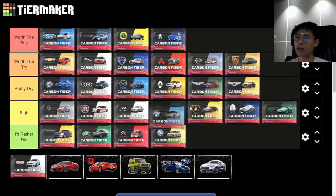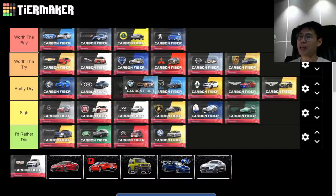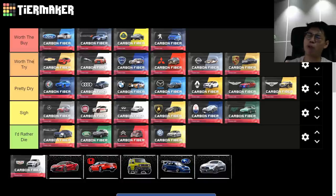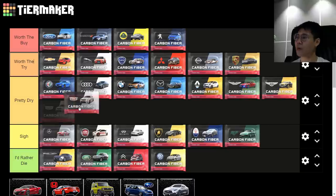BMW — 'Pretty Dry.' Like Mercedes, there's a lot of filler. But similar to Audi, the highs are very high — great German saloons in the M5s, decent i3s and M2s. In ultra rares you get some great bangers like the BMW M6 Convertible. Still, it's pretty dry.